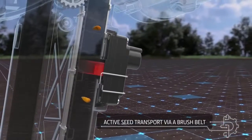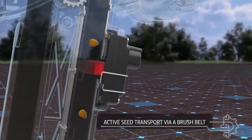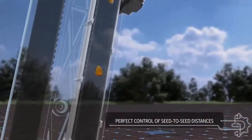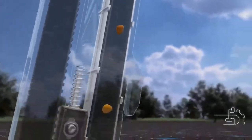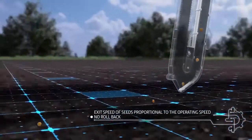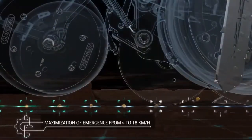Never before has seed transport been so well controlled. Seed exit speed is proportional to the operating speed, which means there is no seed rolling back, ensuring maximized emergence from 4 to 18 km per hour.